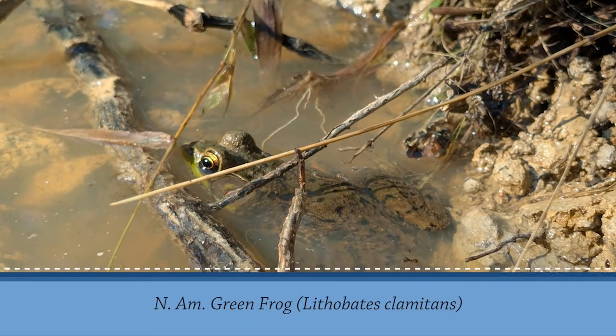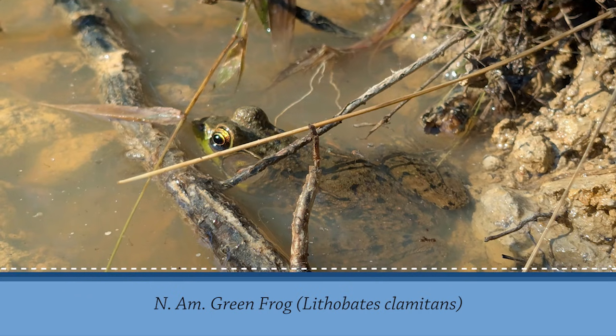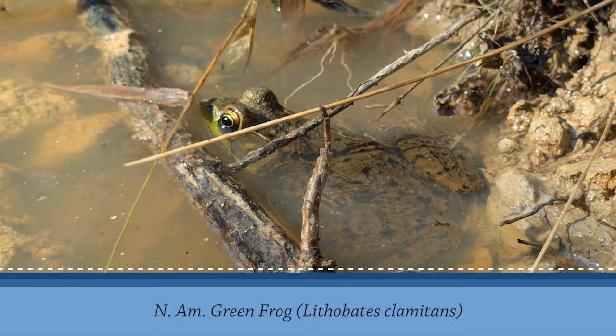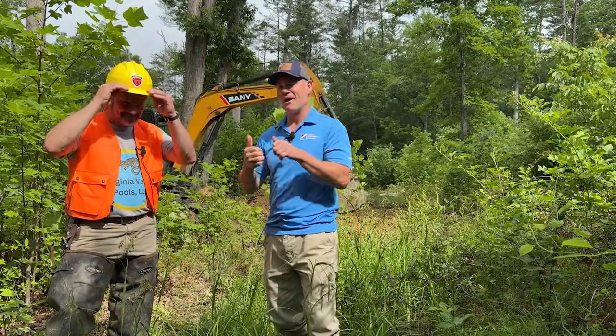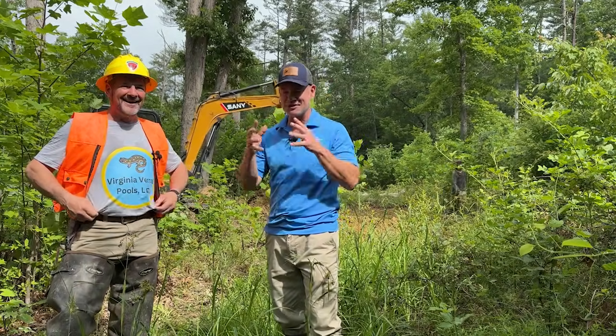We're going to be seeing some construction activity today from beginning to end in various stages on this private land in Bath County. You'll notice Mike has a hard hat with a Virginia Department of Forestry logo — they're a great partner. Mike has done some wildland firefighting, so he's keeping himself safe with that hard hat.